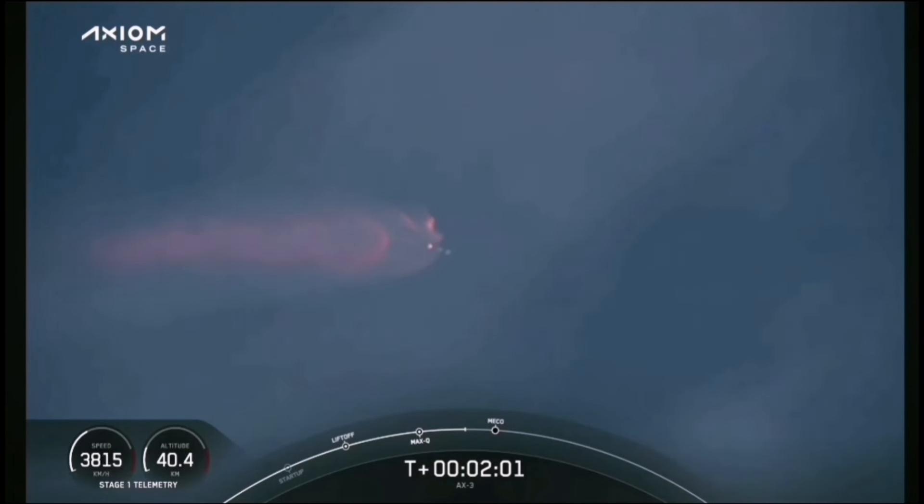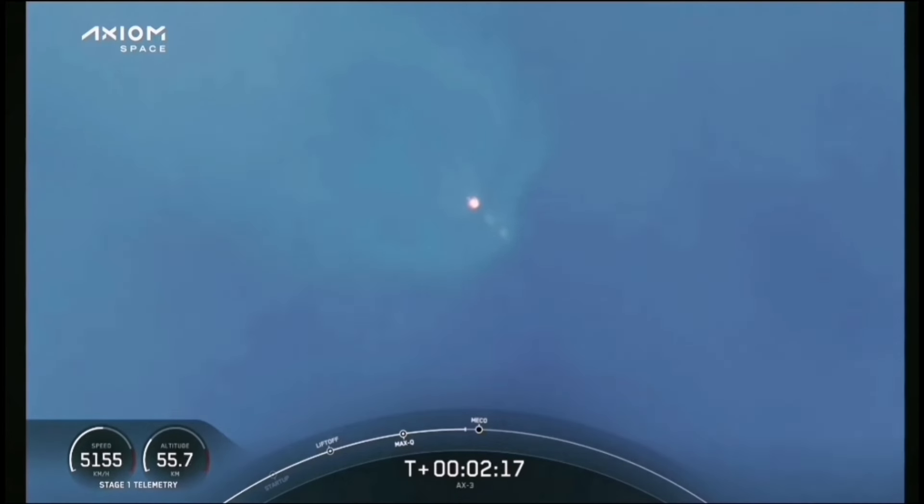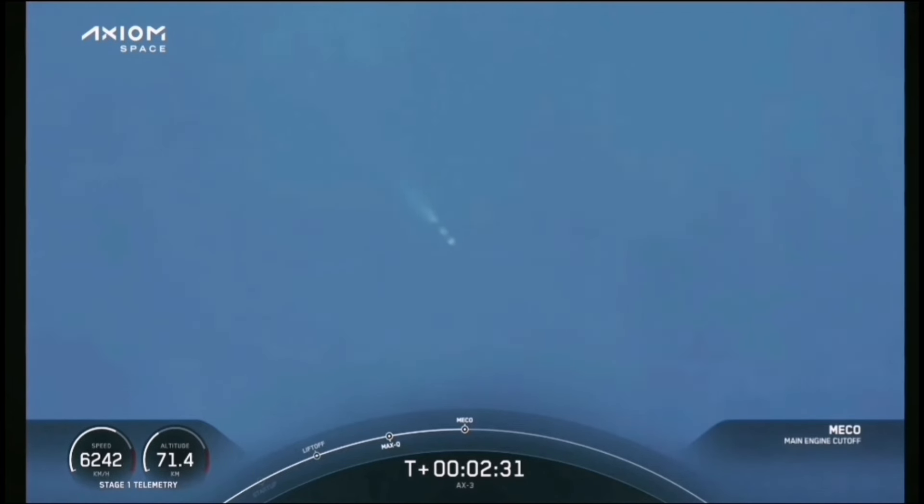We're a few seconds away from four events that will happen in rapid succession: main engine cutoff, or MECO, stage separation, ignition of the first stage engine, and the first stage's boostback burn. MECO. Stage one throttle down — the engines are beginning to throttle down. MECO. Stage separation confirmed.